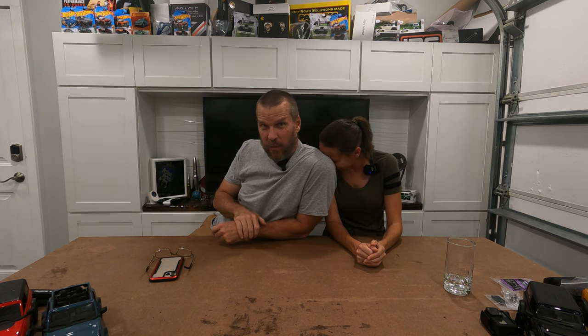Hi, welcome to 151 Garage. I'm Sean, that's Jill, and today in the news we're gonna tell you how to track your Bronco.